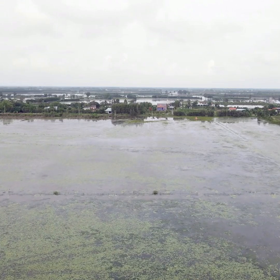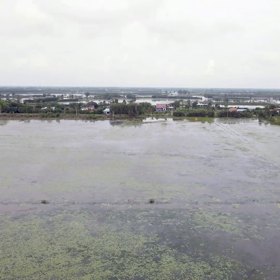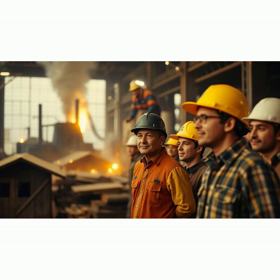Before Hoover Dam, the Southwest was dry, flood-prone, and unpredictable. After, growth and irrigation flourished. The dam did more than hold back water — it spurred a regional boom in industry, irrigation, and jobs. Over 100 men died building this seemingly impossible project, but they got the job done.